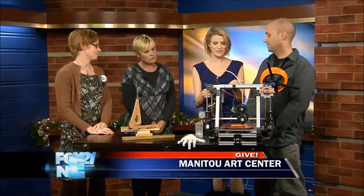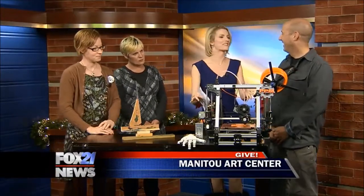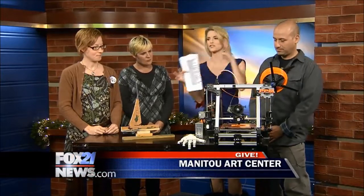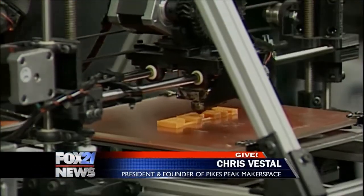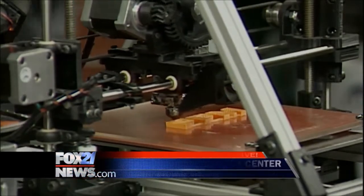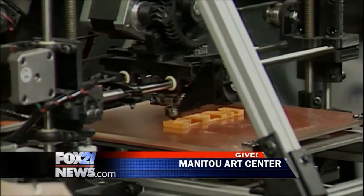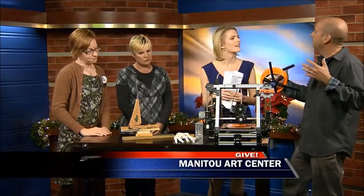Chris, you are the president and founder of Pikes Peak Makerspace, and you brought this amazing gadget — I've seen them on TV but never in real life, so I think it is so cool. Tell us how you're involved with the Art Center. We're the newest addition to the Manitou Art Center. We are a Makerspace, and this is our 3D printer. We're making a little bit of our logo right now, and this is one of our projects that one of our members is starting — it's going to be a full-sized robot, actually. It's a community build, so everybody's building this together.